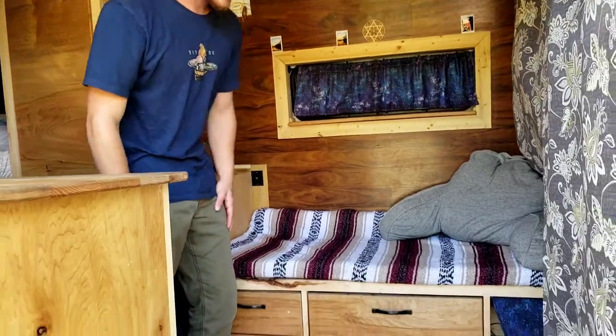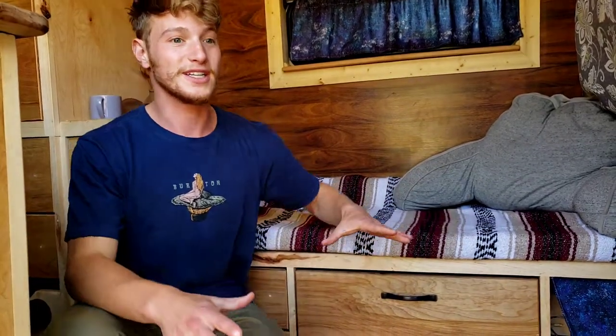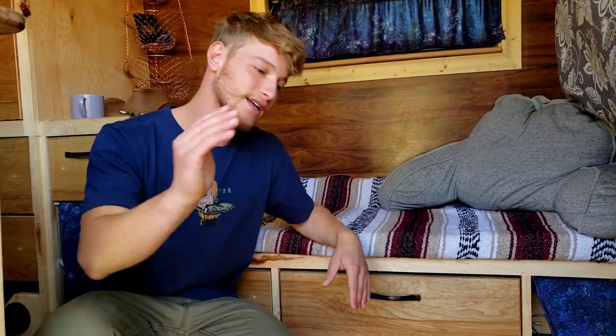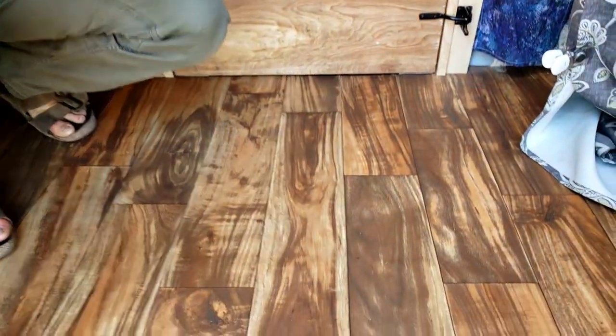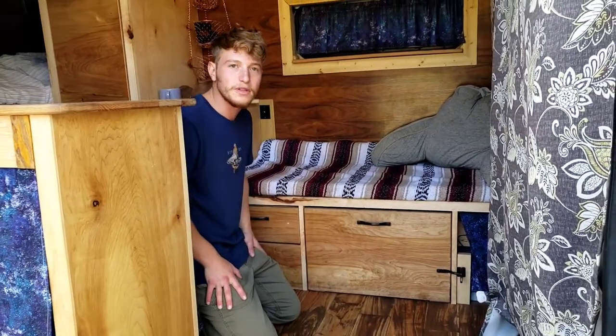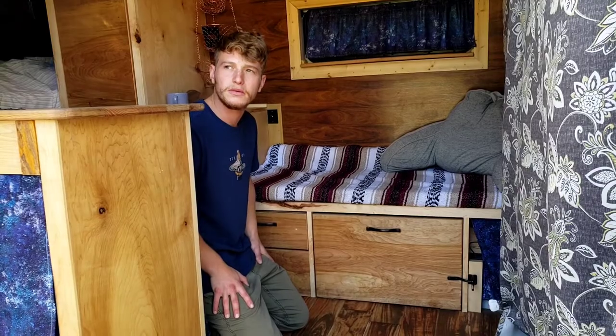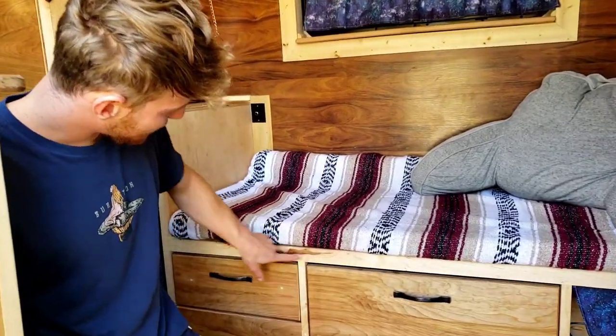The floor is obviously also insulated. I specifically used vinyl on the floor, which was very important to me because I know how clumsy I am — I spill stuff all the time, my water bottle leaks. I just wanted it to be protective and not let moisture get under and rot the wood. I'm really happy with how it looks and performs. For all the wood I used natural maple, and I really wanted to embrace the natural design and the natural scars of the wood.